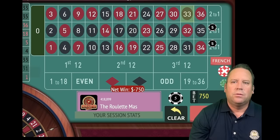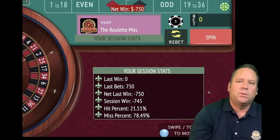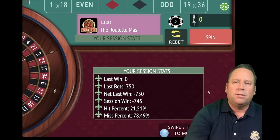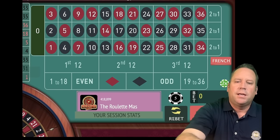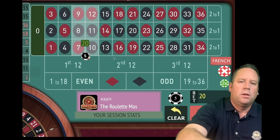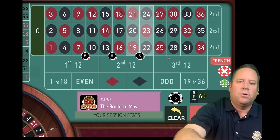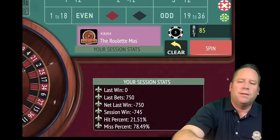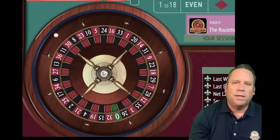That's a 33 black. We lost — that's the first time since we've tested this system that we've lost at level three. Let's see how much money we have left. We're down $745 on an $1,100 bankroll system. That's $450 we have left. That's not enough to place the next bet on this one, so let's go back to level one.